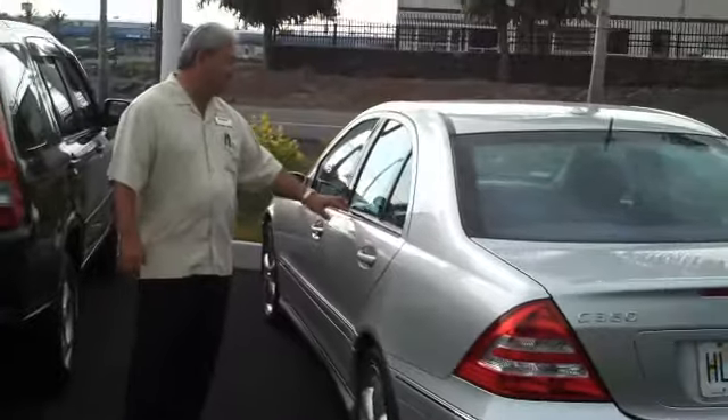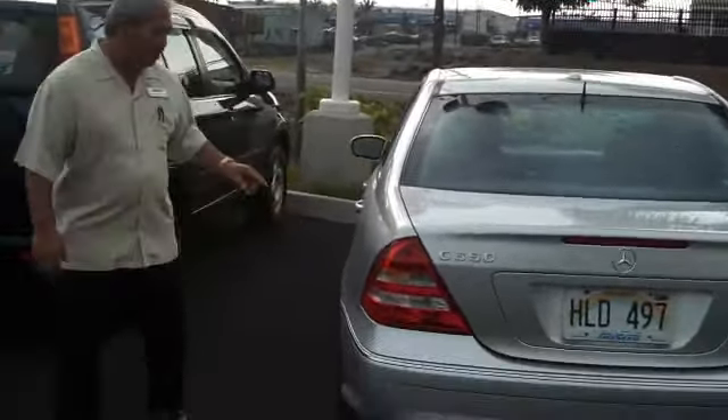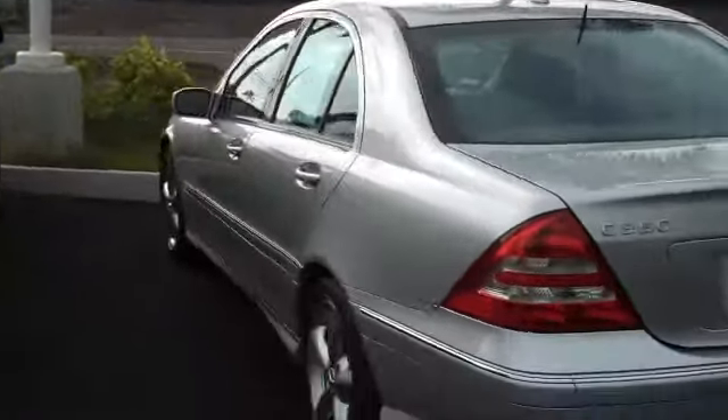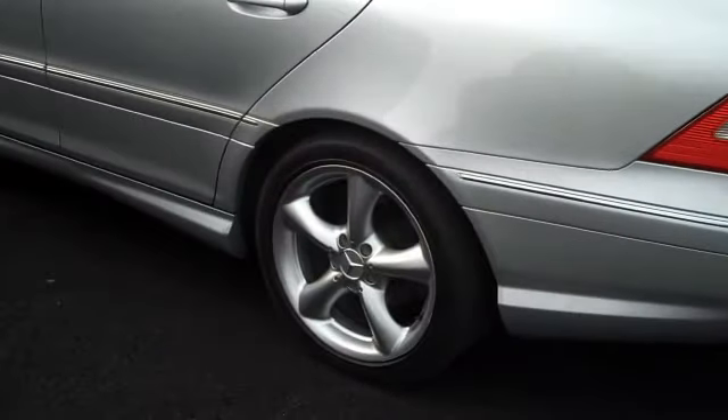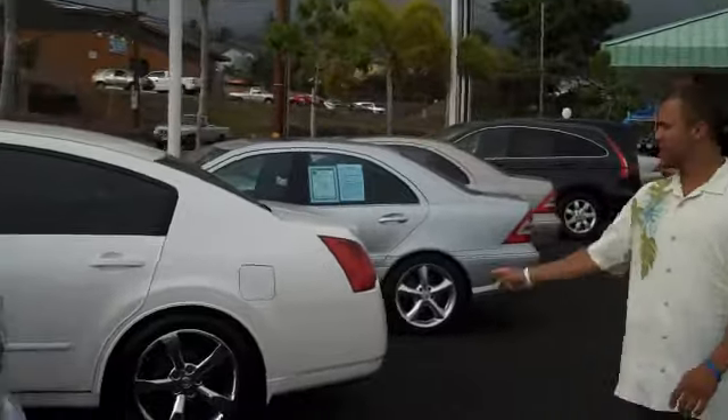What do we got next? Beautiful — 2006 Mercedes-Benz C-Class, C350 Sport Edition. It's got the nice alloy wheels, low-profile tires. This bad boy looks good. You can get this here for the price of a Honda Accord — $24,995. You see it on YouTube? $22,995.